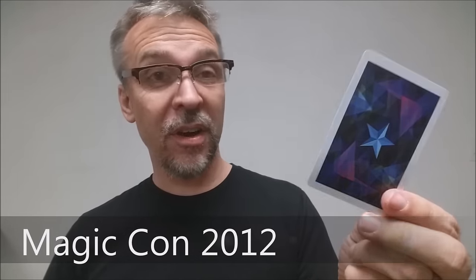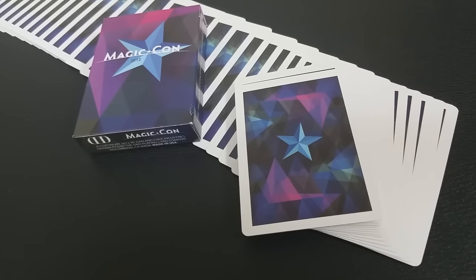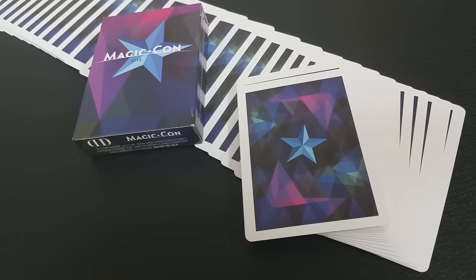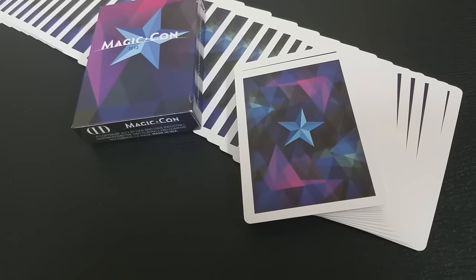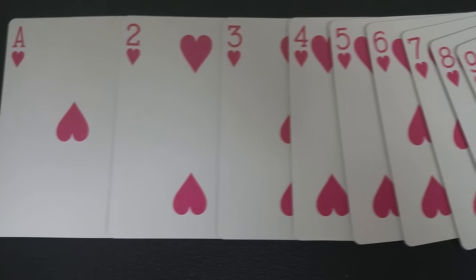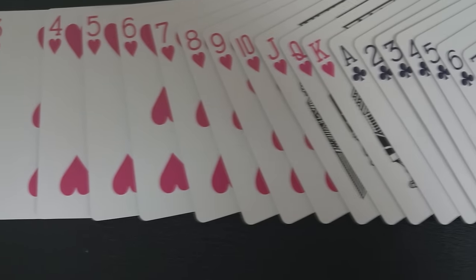Today we're going to look at the Magikon decks from 2012 and Dan and Dave. What is Magikon? Magikon is a conference for those who are serious about the art of magic, where those in attendance share ideas, insight, and have a common experience of working together towards the advancement of the art form of cardistry and magic.